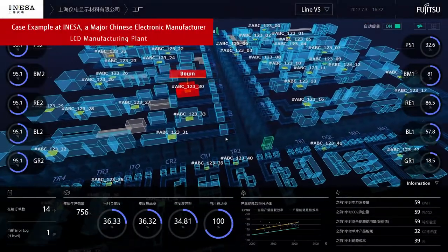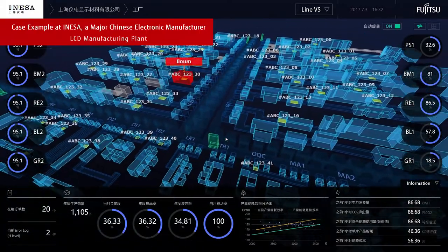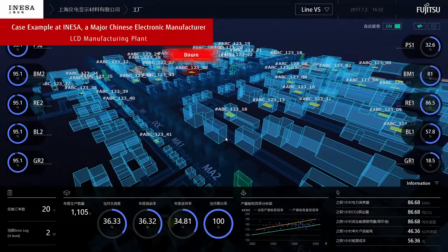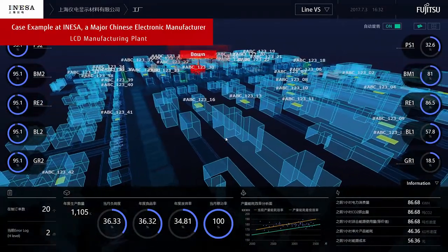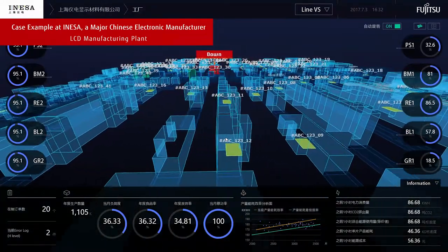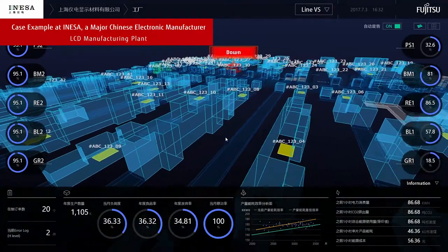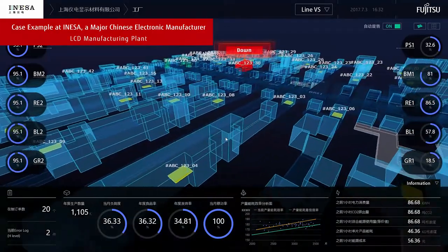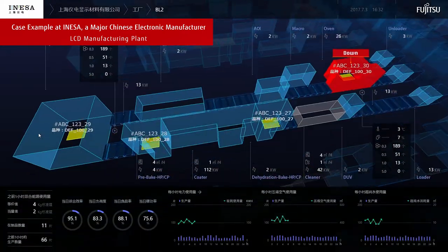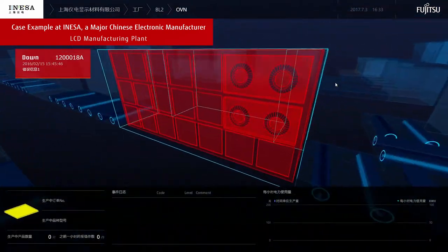Let's take a look at an actual instance at the LCD manufacturing plant of Inessa, a major electronics manufacturer in China. The production lines are fully automated and in operation 24 hours a day. Their data used to be spread across various systems, which made it difficult to centrally manage or visualize the production processes.